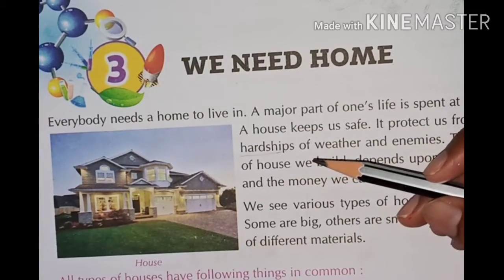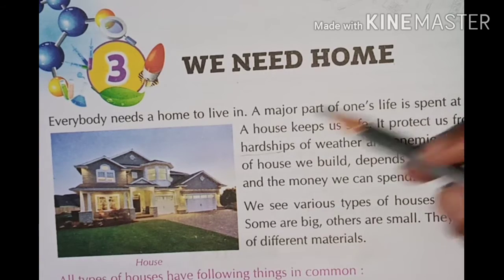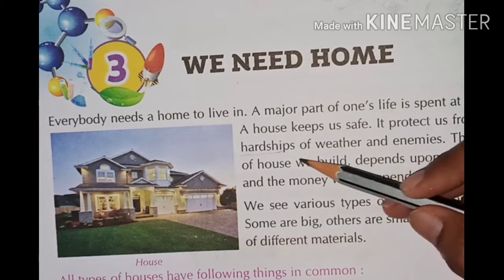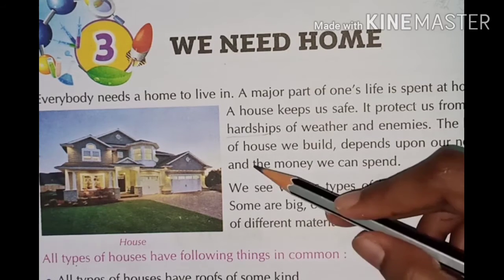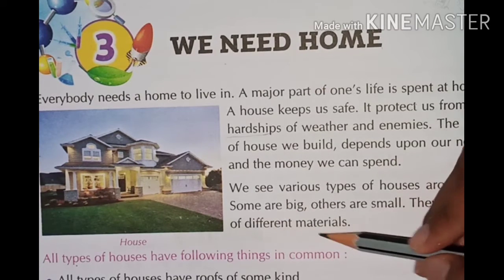Everybody needs a home to live in. A major part of one's life is spent at home. Our house keeps us safe. It protects us from the hardships of weather and enemies. The kind of house we build depends upon our needs and the money we can spend. We see various types of houses around us — some are big, others are small. They are built of different materials.